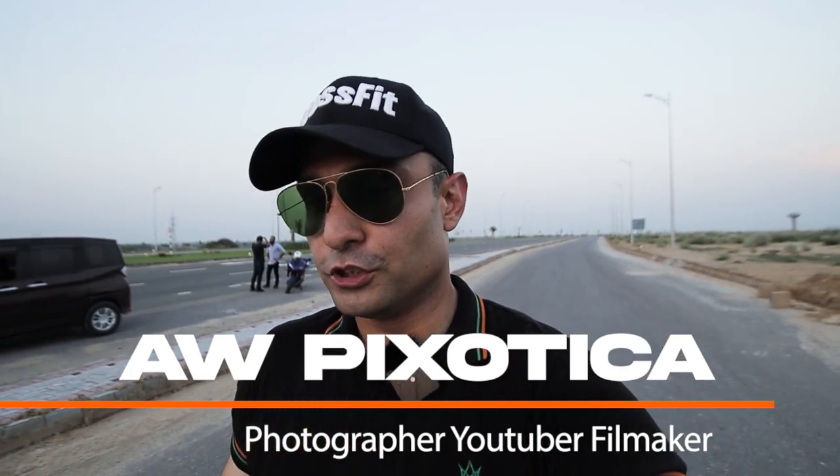Assalamualaikum everyone, this is AWPXORGA bringing you yet another amazing video for today. Today I'm out with my fellas Danny and Omar. I thought of creating a cinematic sequence on a Yamaha YZF-R1. I love bikes, I damn well love bikes. This is the first time experiencing some hardcore speed stuff. So I'm going to take you to my fellas over there and introduce you to them. Let's get there.